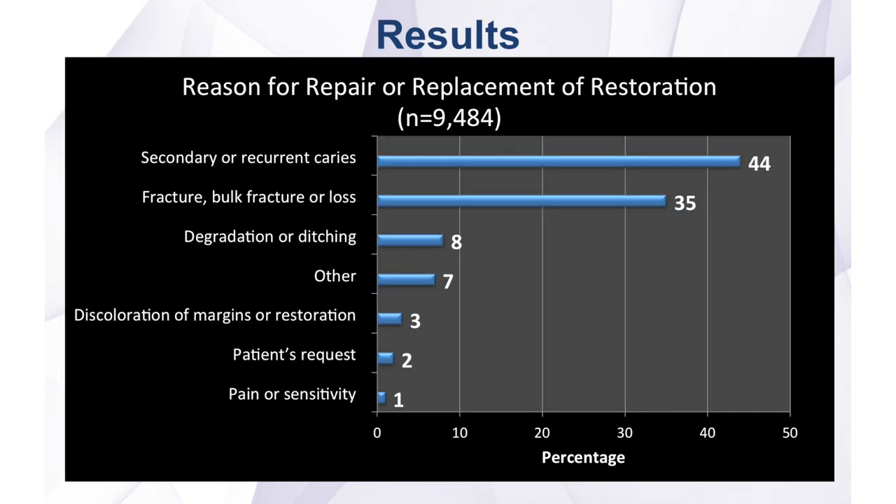The study examined the primary reason that dentists reported for repairing or replacing a dental restoration. We found that the most common reason reported was secondary caries at 44 percent, followed by fracture or loss of the restoration at 35 percent. This is consistent with previously published studies.